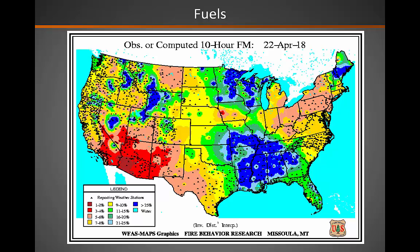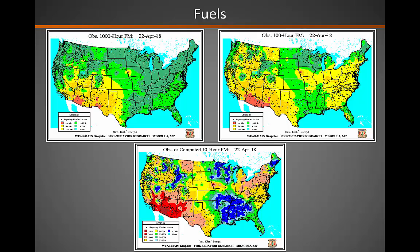And finally, looking at the 10 hour fuel moisture, those are also quite low, with some areas in the far south reporting in the 3 to 4% range. Comparing those three charts to each other, you can really see how, no surprise, across the south where it's been the driest, our fuels are also the driest.